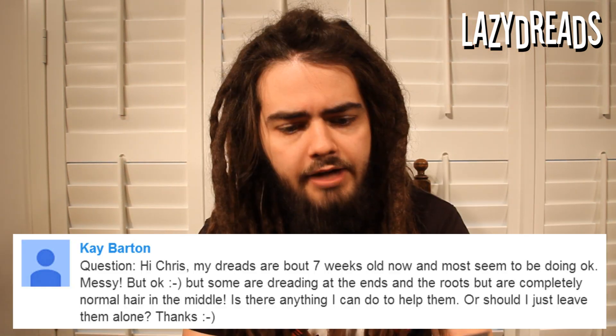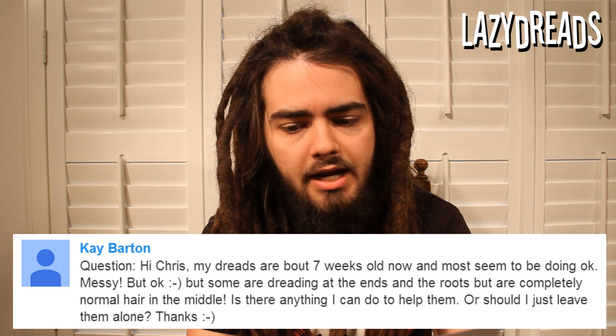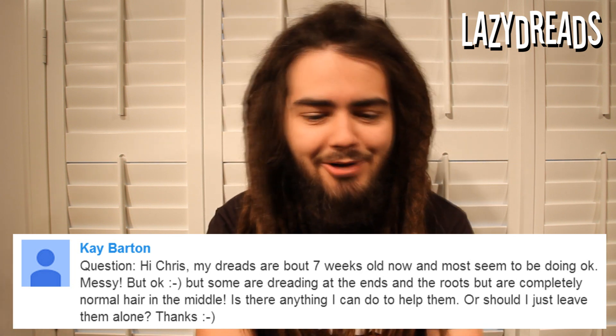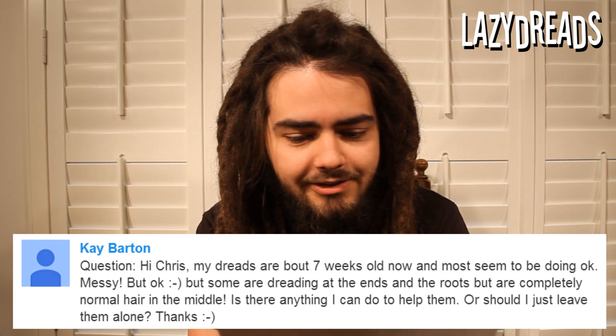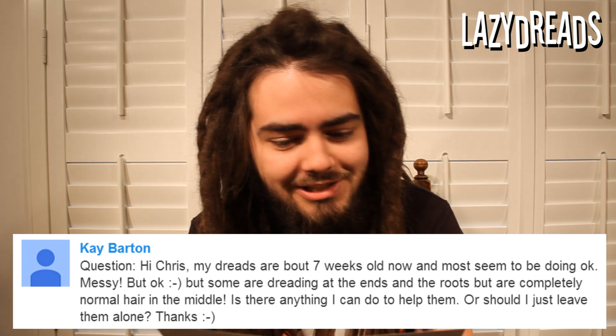Next question from Kay Barton: my dreads are about seven weeks old now and most seem to be doing okay — messy, but okay. But some are dreading at the ends and the roots but are completely normal hair in the middle. Is there anything I can do to help them, or should I just leave them alone?